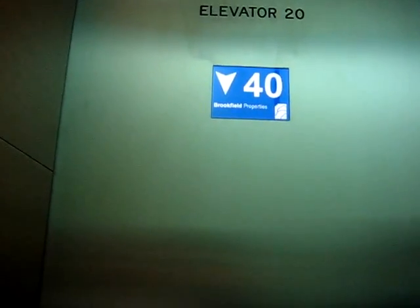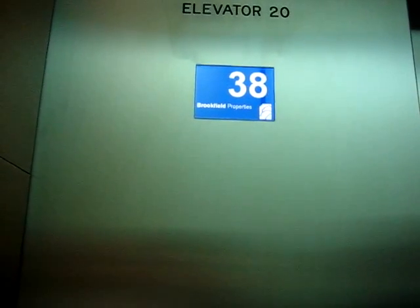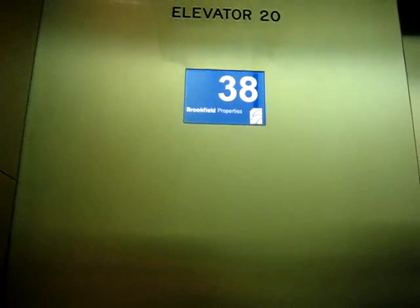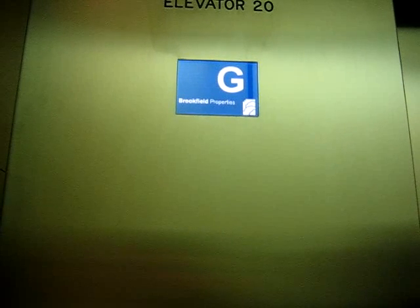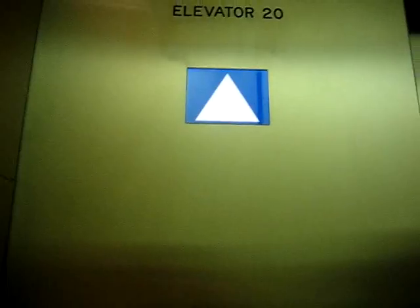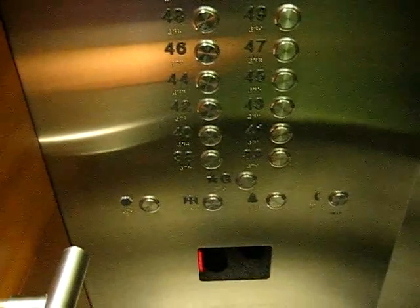Here we go — an elevator enthusiast. This elevator goes up to 1,200 feet per minute. There we go. Ground floor. And here we are. Takes a bit of a while to level, and there we go.